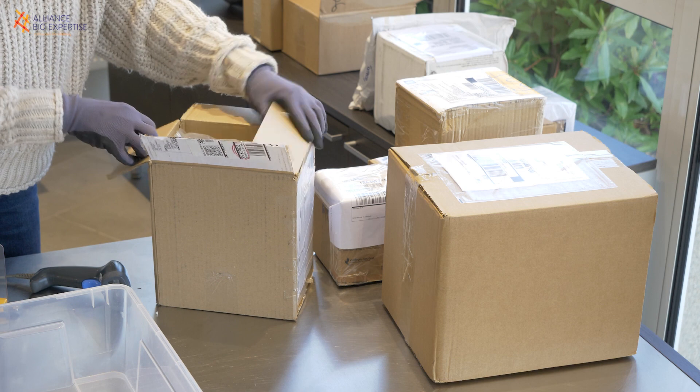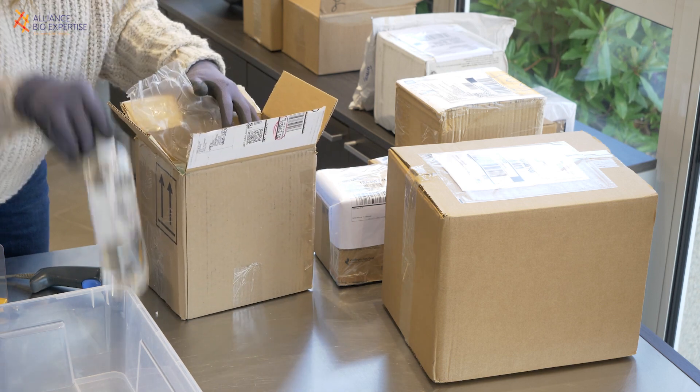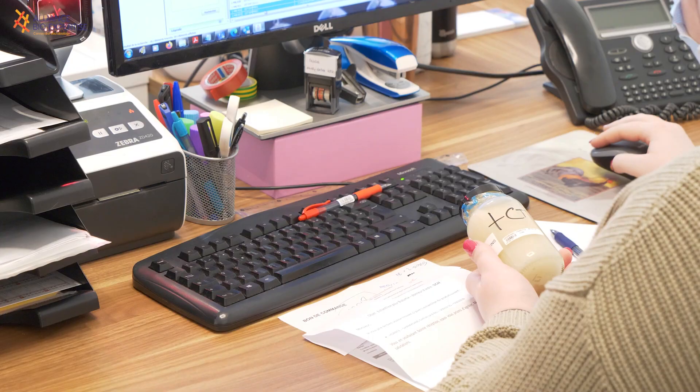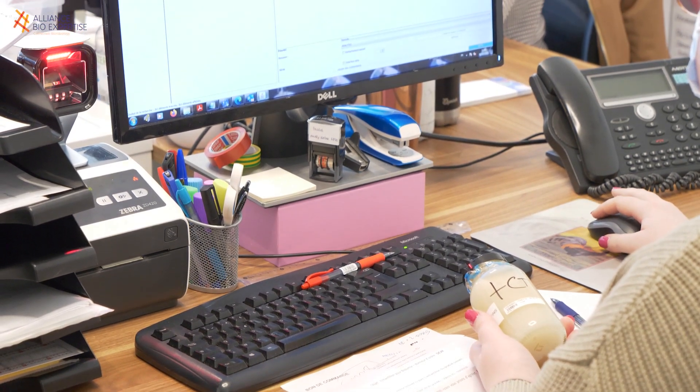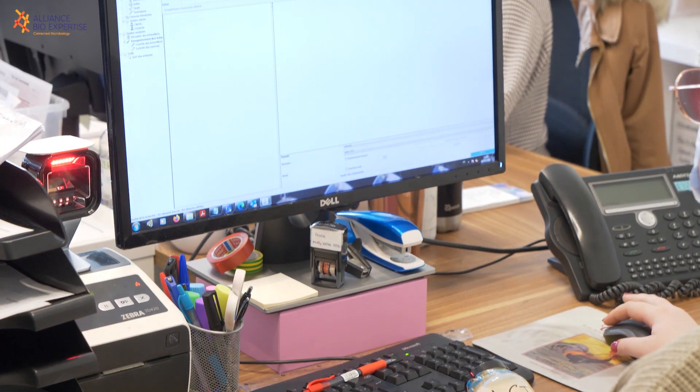The sample arrives by post mail and goes through the registration step, where we register all the information in our LIMS system related to the sample and the customer details. We then spread it into 20-gram containers, and each container is linked to a single pathogen that we inoculate into the product for our challenge test protocol.